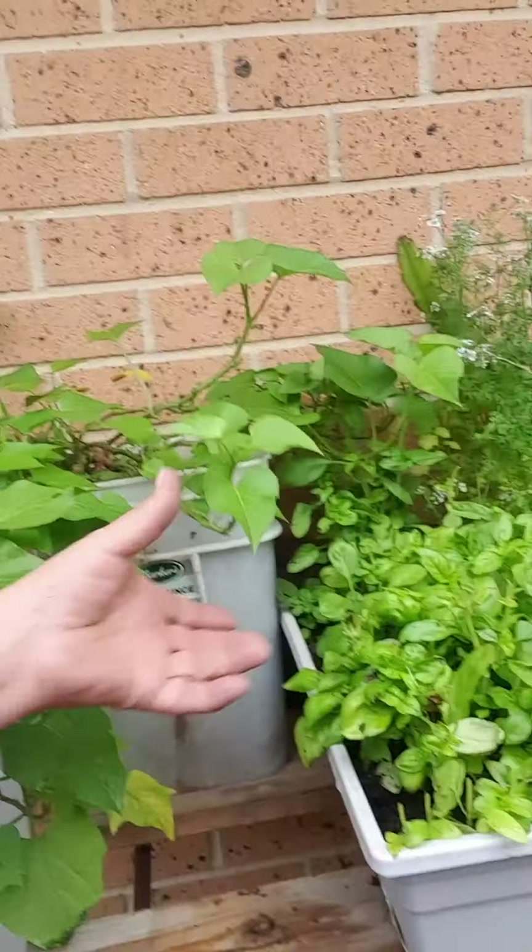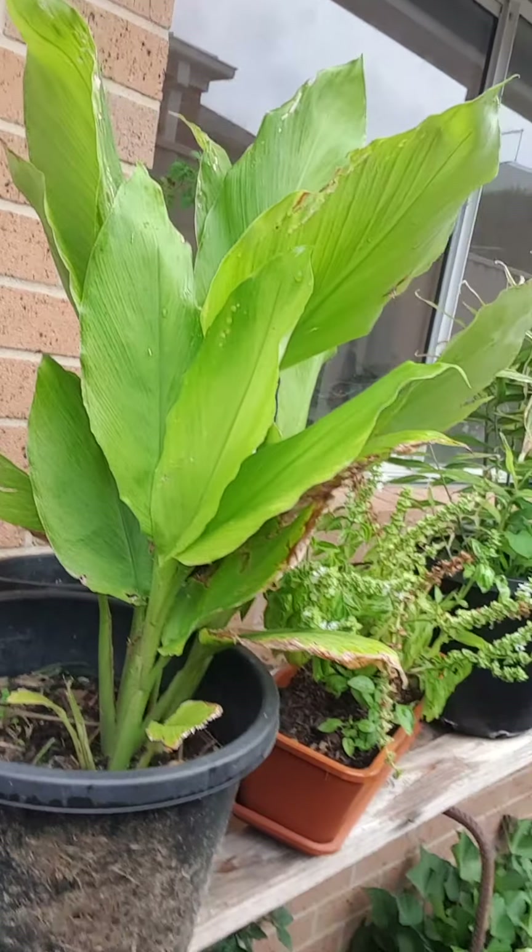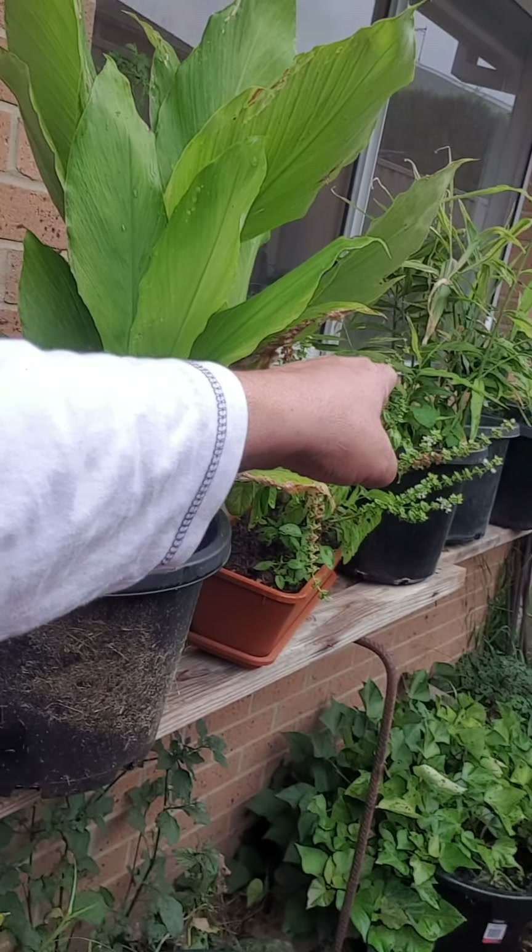Sweet potato — we eat the leaves and all through there. I've got ginger growing over there which I'm going to bring inside shortly and put it in the window because it loves the heat. I'm going to try and keep it growing as long as I can.